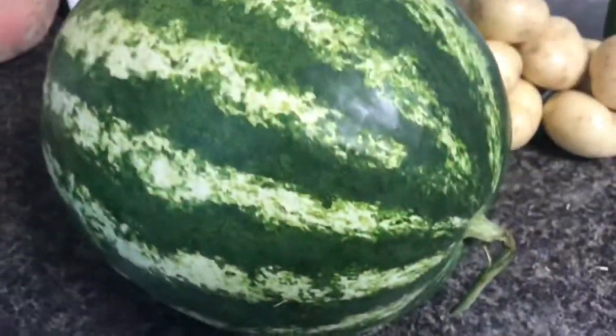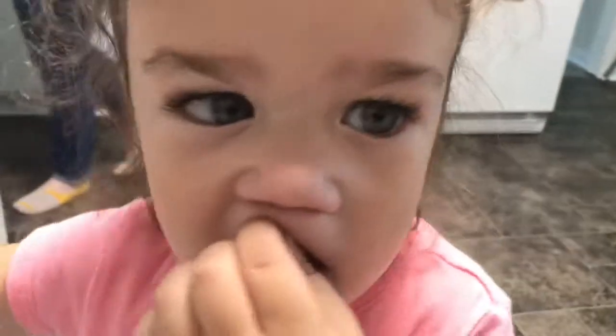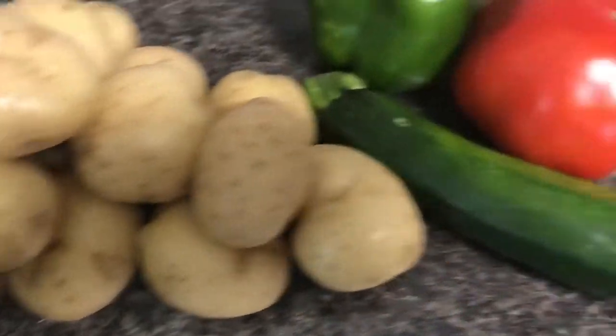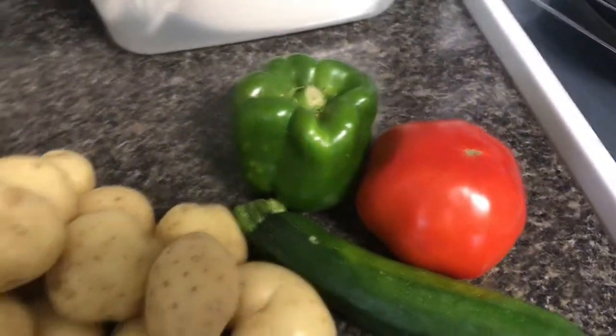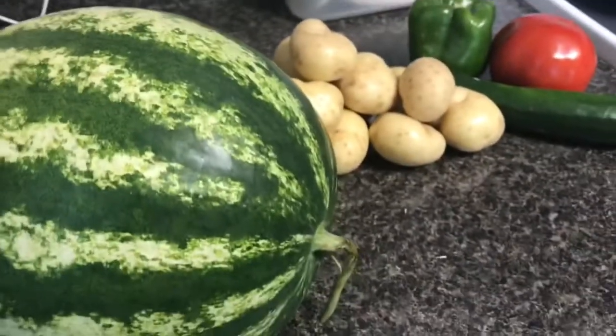So this is what we got: a big watermelon for Mila — are you excited? Then we got some potatoes, a zucchini, tomato, and pepper. Just a little mini farmers market trip! I hope you guys enjoyed this little mini trip to the farmers market.